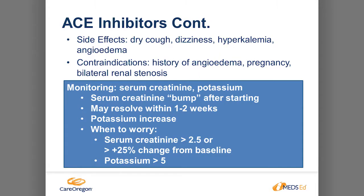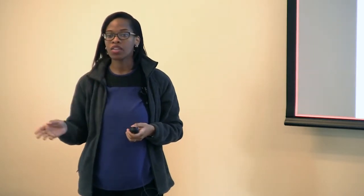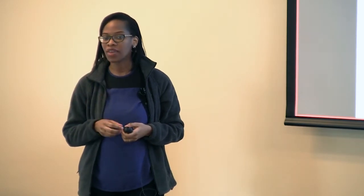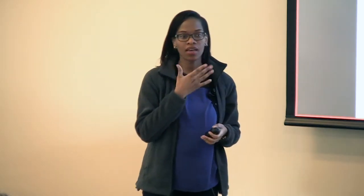Side effects of the ACE inhibitor include a continuous dry cough. Some patients tolerate it, some don't. If this is becoming an issue with adherence, the best thing is to switch to an ARB, because ARBs have less of that coughing side effect. If you hear a dry cough that happens all the time, medications won't treat that cough, so if it's bugging them, we would switch the medication.